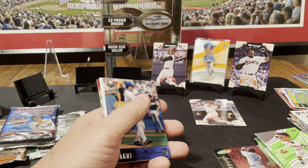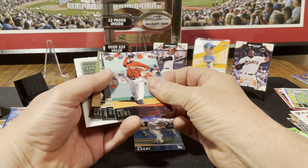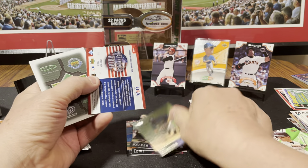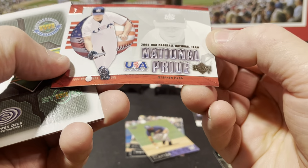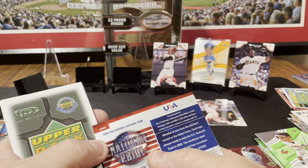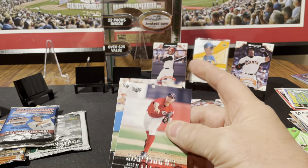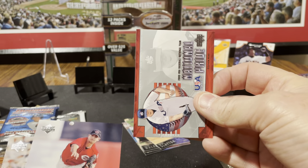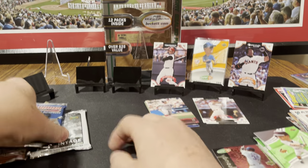This is Upper Deck 2004 Series 1 — find game-use cards, 1 in 12 packs. Eric Gagne, Derek Lowe, Craig Wilson, Larry Walker, Royce Clayton. Here's a National Pride insert — Steven Head. The old Steven Head, the famous Steven Head. At least I can say I got Head tonight. Josh Hall Star Rookies, and Trot Nixon.